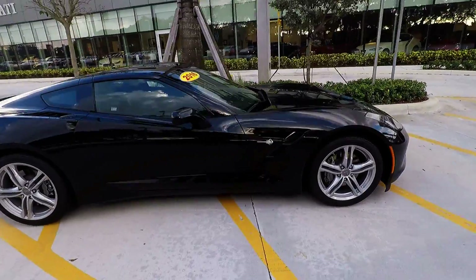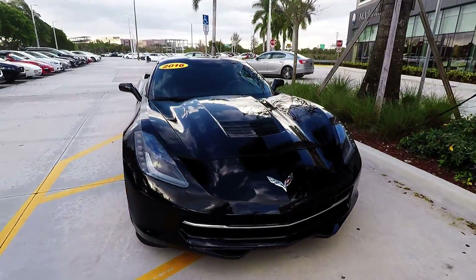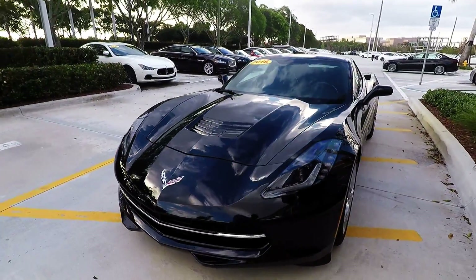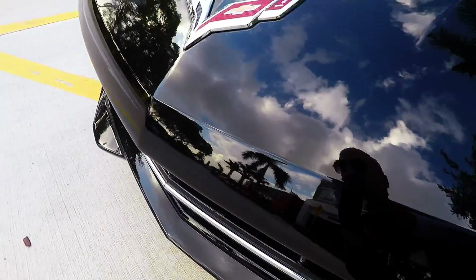2016 Corvette Stingray, just over 9,000 miles on it. I've looked it over from bumper to bumper, front to back, side to side. I didn't see a single ding, dent, scratch, or scrape on it. Check out the front of this car where you normally would catch maybe a rock chip or something — you'll see it's absolutely pristine.